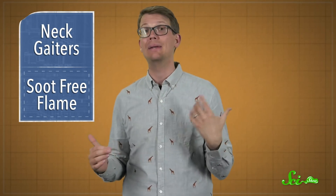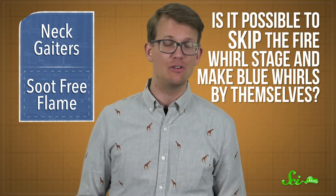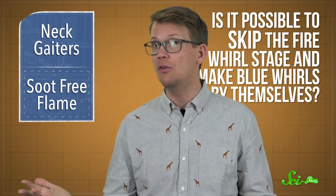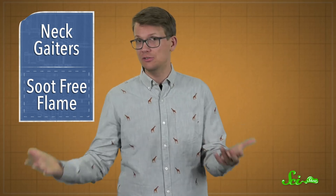That gave the researchers some insights into how a Firewhirl might become a blue whorl. There are still unanswered questions, like whether it's possible to skip the Firewhirl stage and make blue whorls by themselves. And they don't yet know how to actually use what they've learned—say, in a car engine or a power plant. But if they could, it might lead to reductions in soot pollution.